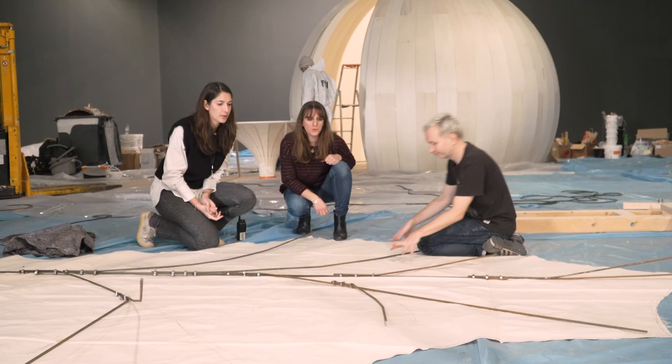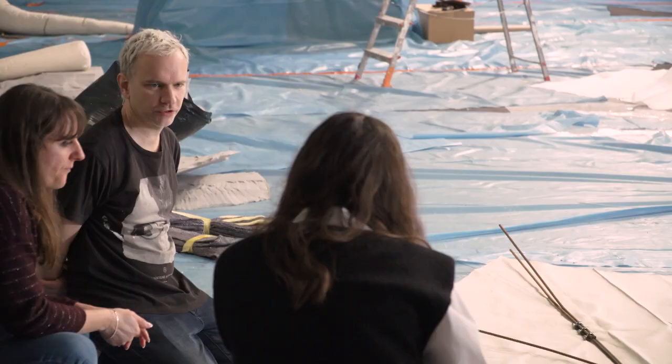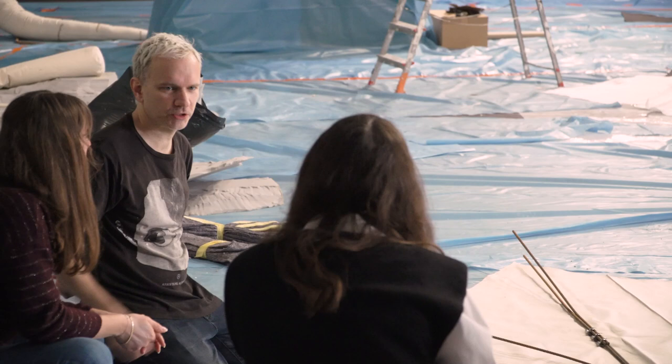We need very little space because we do everything ourselves. With the animation, Nathalie just needs a small room and she does everything herself. And with the music I just need my small music studio.